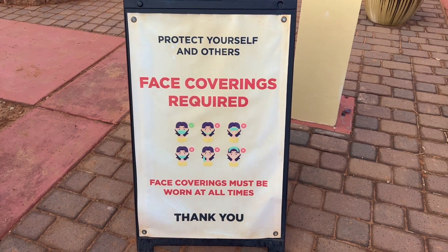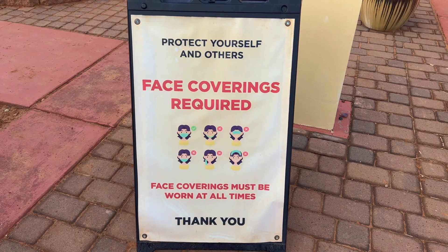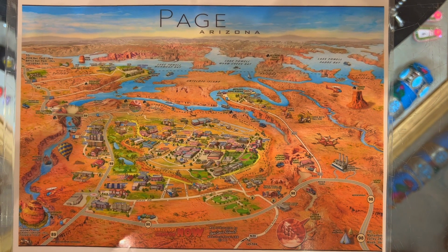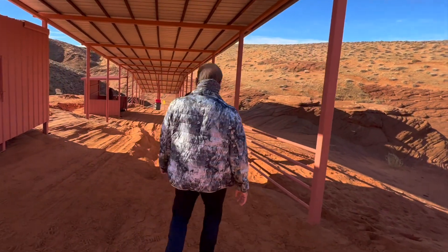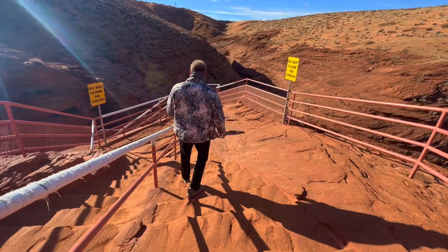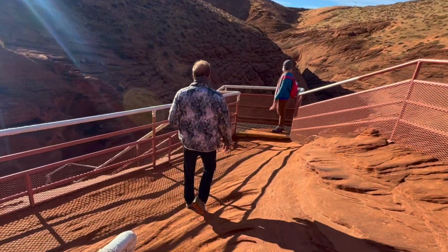There is something mandatory here, so make sure you bring it with you. Antelope Canyon is a slot canyon in the American Southwest on Navajo land. The only way to see it is to take a guided tour, and you have to reserve it far in advance.